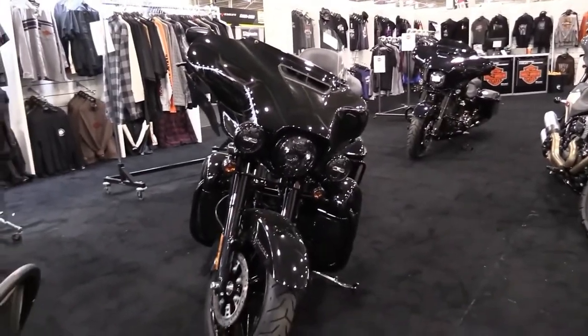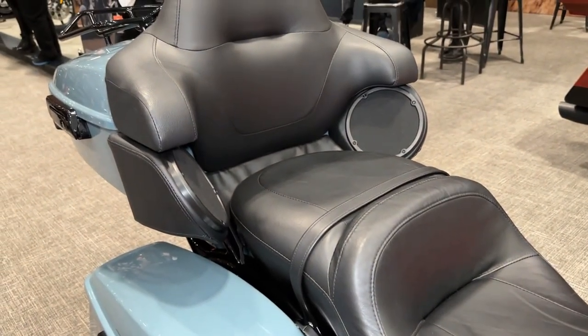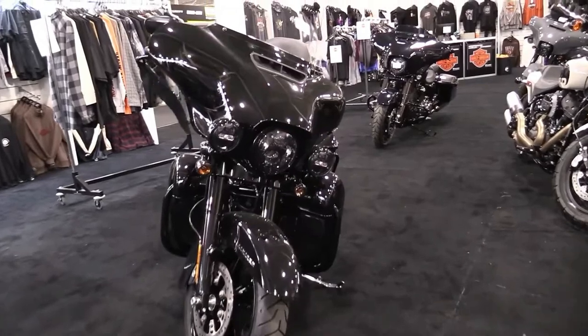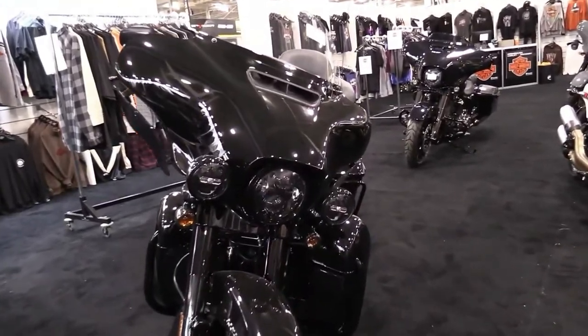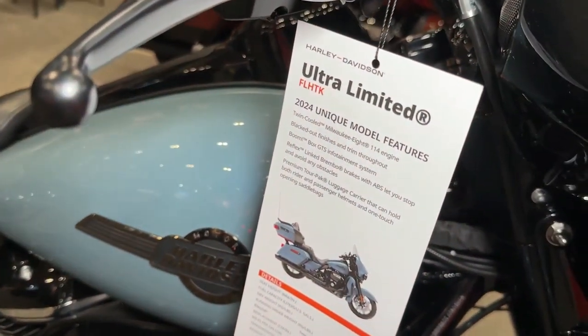2024 models offer black trim only. Harley-Davidson today revealed a portion of its 2024 motorcycle line and announced these bikes are now available at authorized Harley-Davidson dealerships globally, with additional new motorcycle models to be unveiled soon.